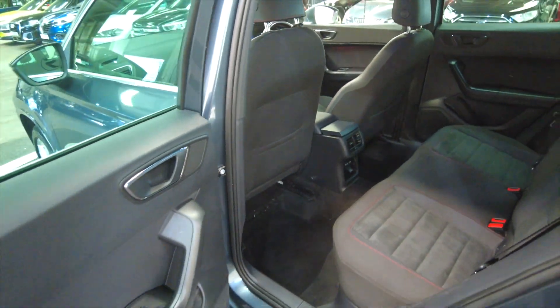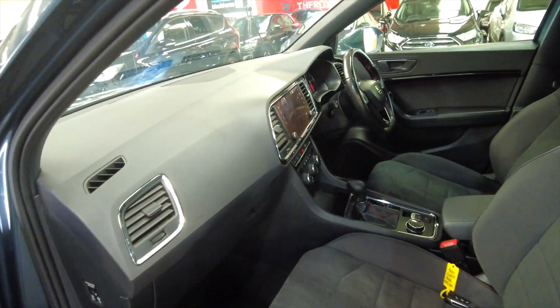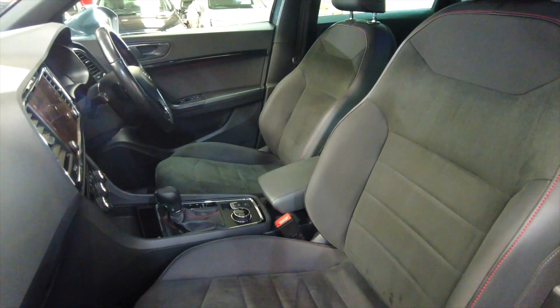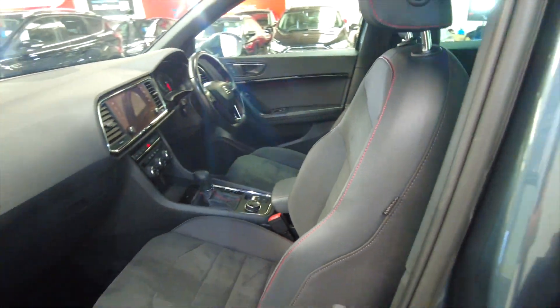This car has just come back from valeting so it's a little bit wet. It has got electric windows front and rear. And as we can see in the front here, lots of space — really nice, fully adjustable, comfortable sports-style seats there with leather trim.